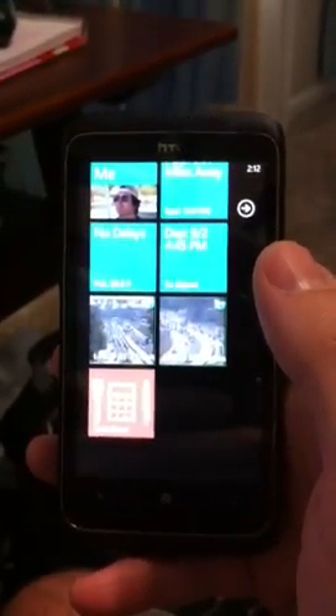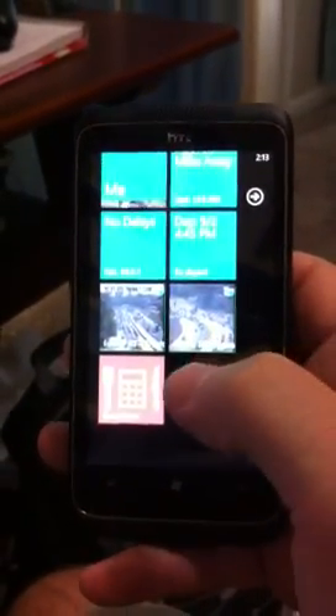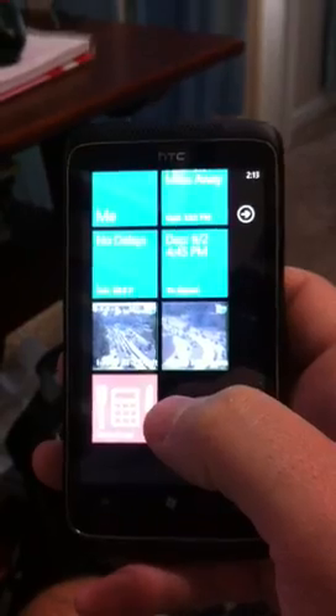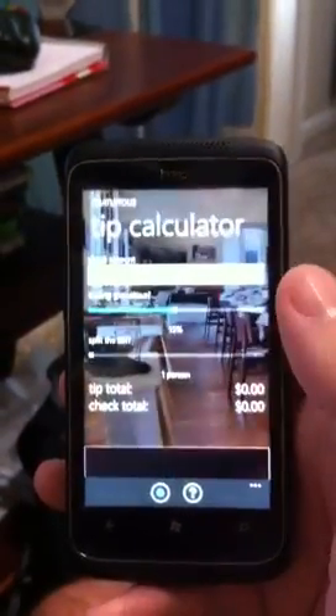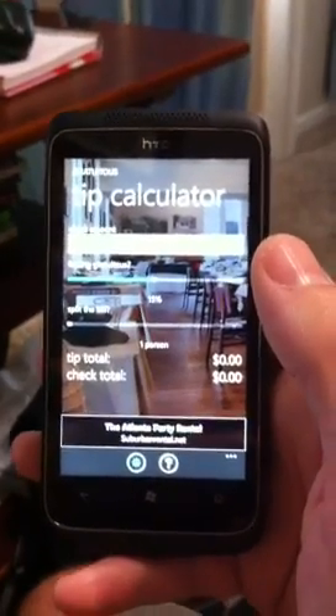Hi, this is Andy Long from andrewlong.com and I wanted to give a little preview of some of the augmented reality functionality that I'm working on adding in my app Gratuitous, which is a Windows Phone 7 app that is a tip calculator.